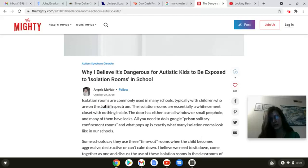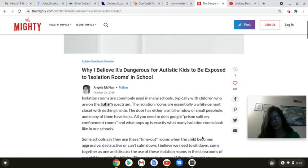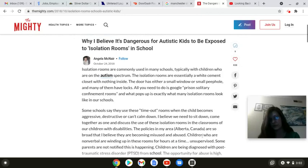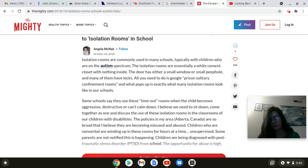So we're going to read through the article and talk about it a little bit. Isolation rooms are commonly used in many schools, typically with children who are on the autism spectrum. Isolation rooms are essentially a white cement closet with nothing inside. The door has either a small window or small peephole, and many of them have locks. All you need to do is Google prison solitary confinement rooms, and what pops up is exactly what many isolation rooms look like in our schools. Some schools say they use these time-out rooms when the child becomes aggressive, destructive, or can't calm down.